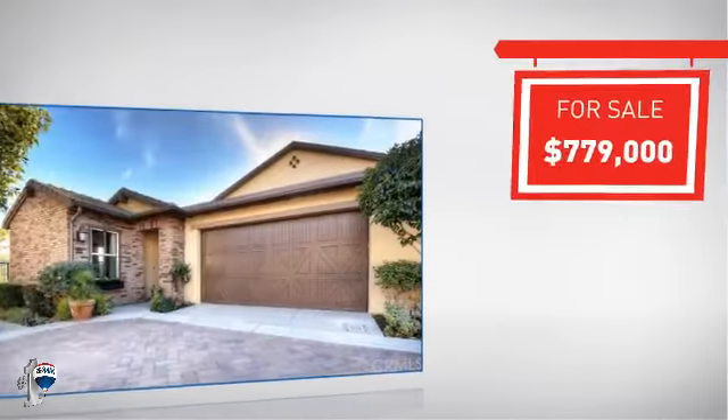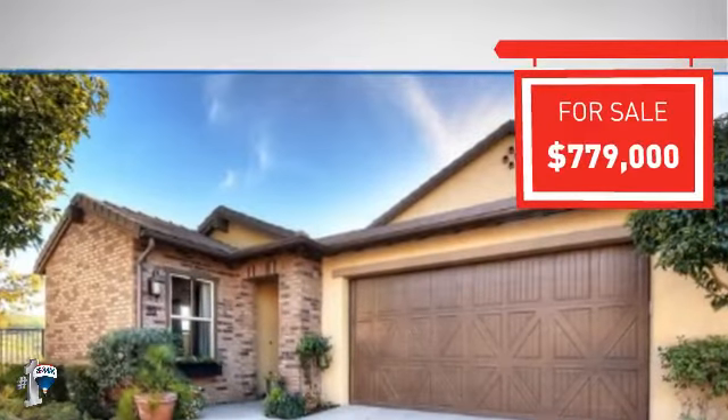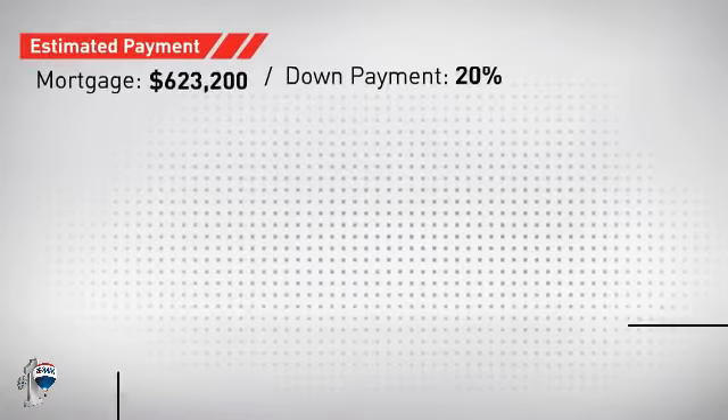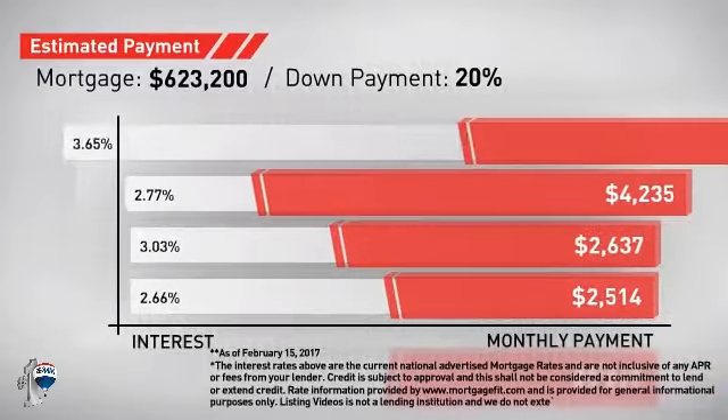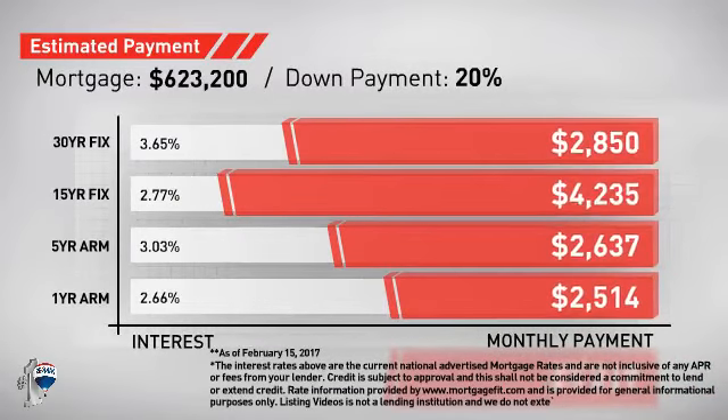Currently listed at just under $800,000, it offers an excellent value for the area. If you're thinking about getting a mortgage for this property, you could be looking at these options with regards to current interest rates and monthly payments.